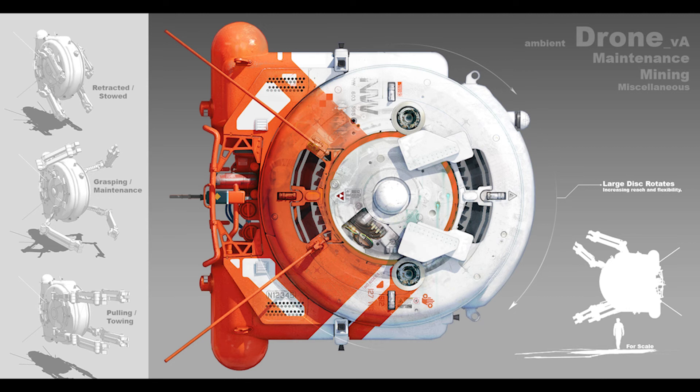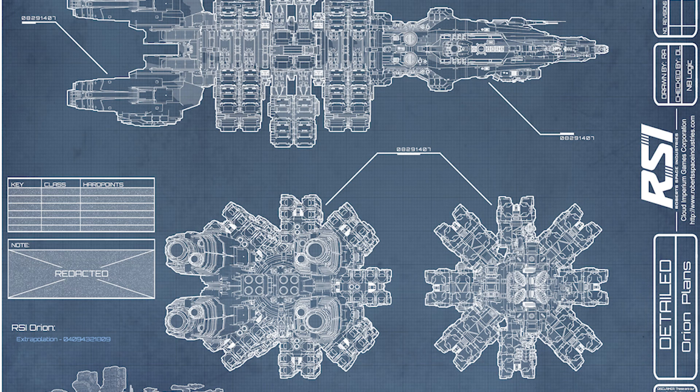Mineralogical mode detects specific minerals and ores based on their unique crystal structures. Gravitational mode detects the gravitational anomalies caused by dense mineral deposits within an asteroid. Electromagnetic mode detects electromagnetic radiation emitted by minerals and ores within an asteroid.